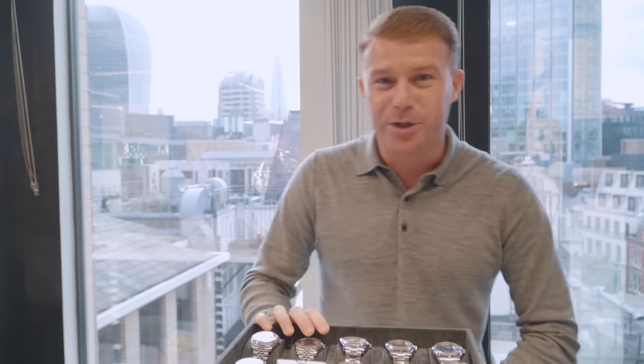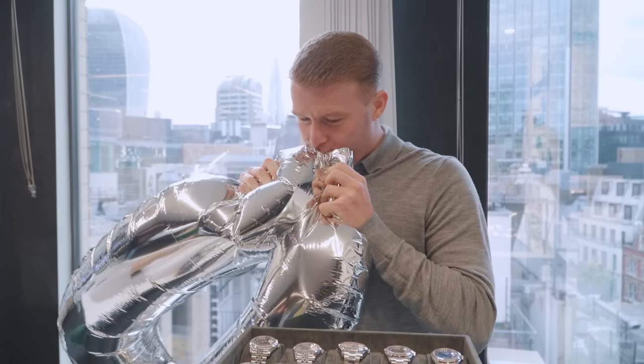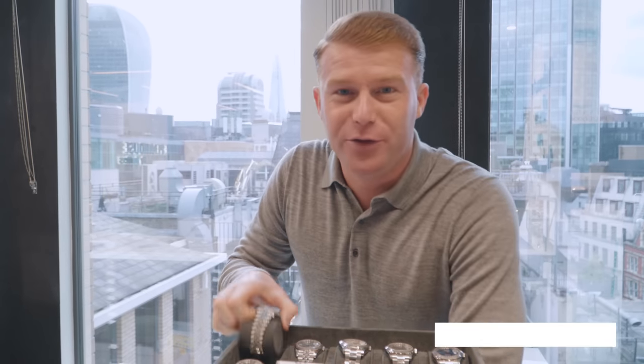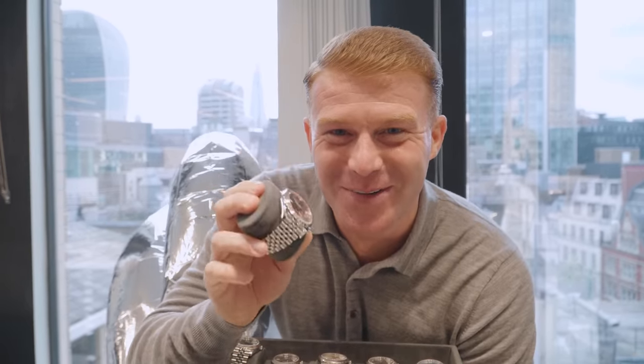Hi guys, so today we're going to talk about Datejust 41 mils. We've got a range of different dials. My personal favourite is the diamond dial. This one here is a jubilee bracelet — it's 2018 box and papers. My second favourite would have to be the stainless steel Wimbledon Datejust 41 mil with a jubilee bracelet. If you're interested in any of the watches, we're a really professional company, so come down and we're more than happy to look after you. Don't forget to subscribe, like and comment. Thanks.